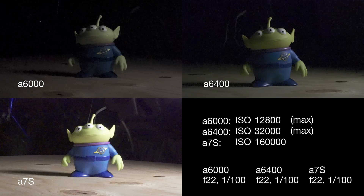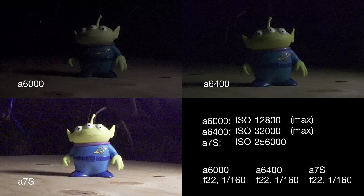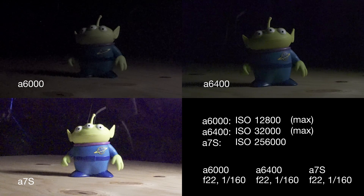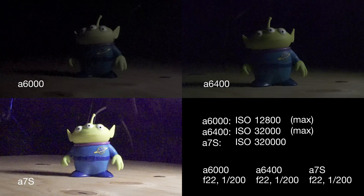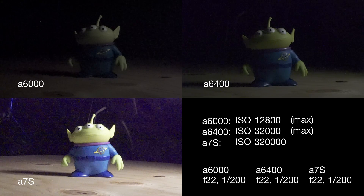All of these I shot in 1080p. The a6000 — I've shot a little short film on it and I love shooting on it. A lot of my YouTube videos I've shot using the a6000, so it's a really nice camera, especially for around 300 bucks. The a6400 has some really nice slow motion, and it's the only one of these cameras that shoots 4K or UHD internally.